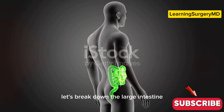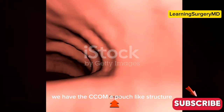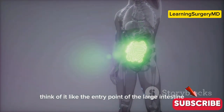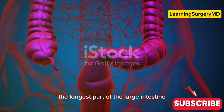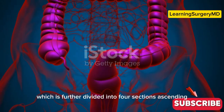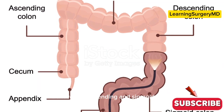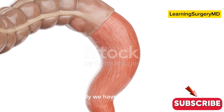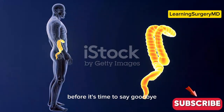Let's break down the large intestine into its main parts. First up, we have the cecum — a pouch-like structure where the small intestine connects to the large intestine, think of it like the entry point. Next, we have the colon, the longest part of the large intestine, which is further divided into four sections: ascending, transverse, descending, and sigmoid colon. Finally, we have the rectum — the last part of the large intestine that stores feces before it's time to say goodbye.